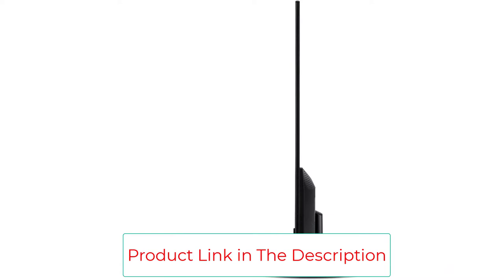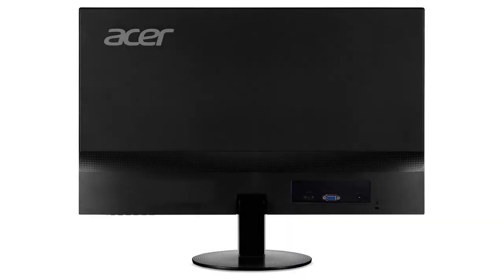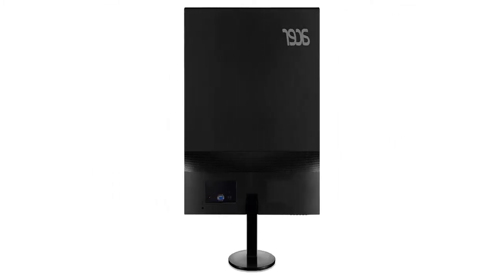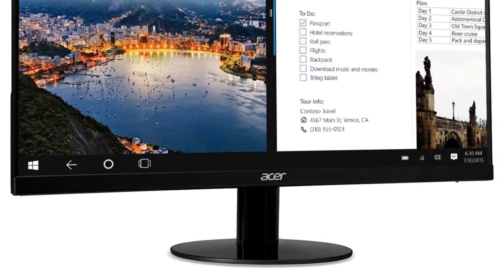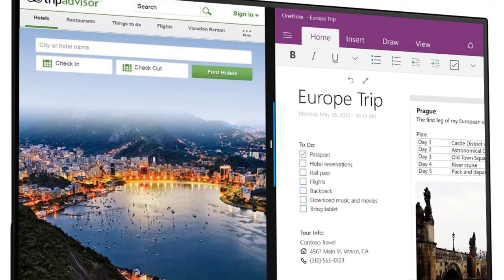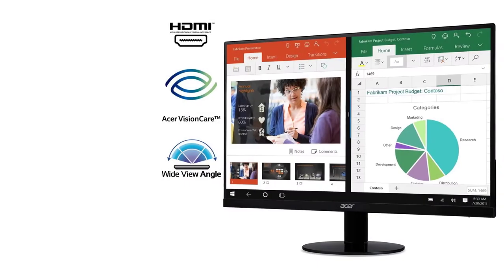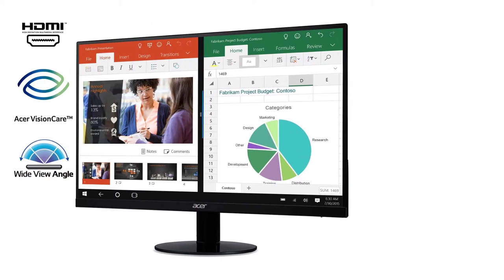Gamers will especially appreciate this TV monitor's AMD Radeon FreeSync technology, which features a variable refresh rate and fast response time that helps minimize tearing and stuttering, resulting in a smoother picture. First-person shooters and sports titles benefit greatly. The combination of a simple display and boosted refresh rates gives it strong value for budget-conscious gamers. Being one of the best FreeSync monitors, you should compare this with one of the best 1440p monitors in our review.